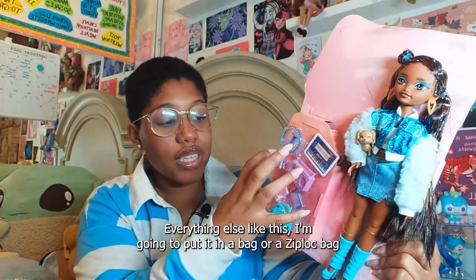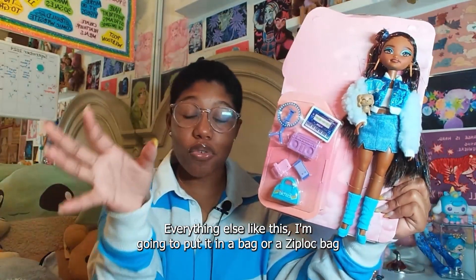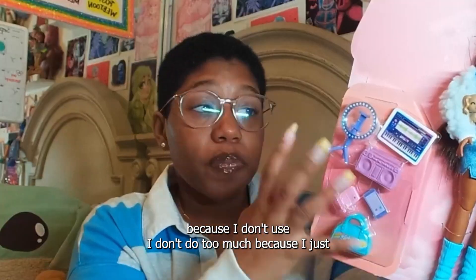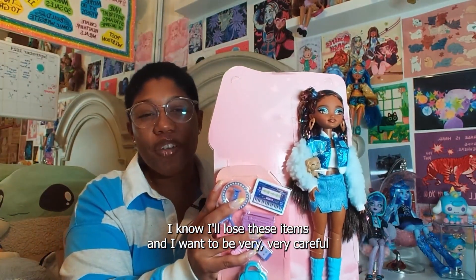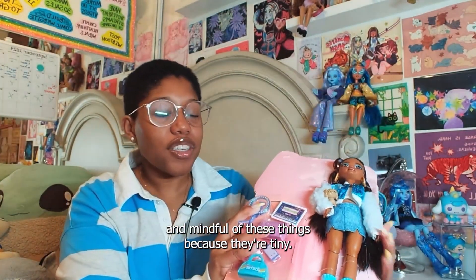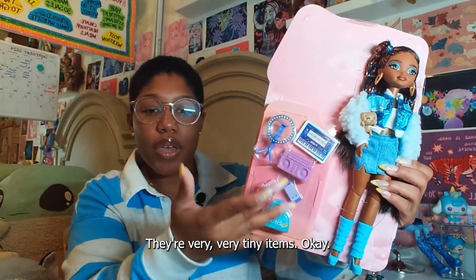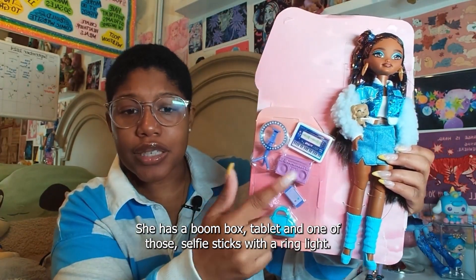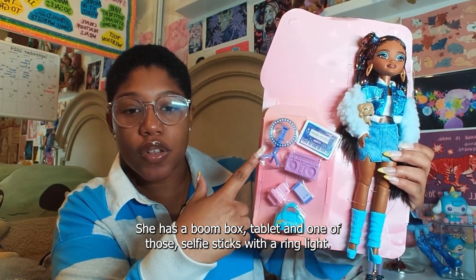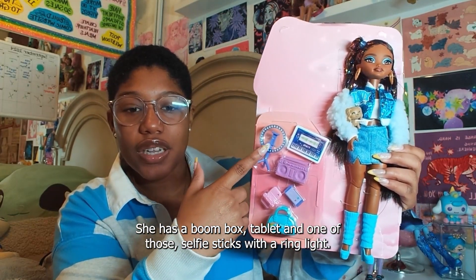Everything else I'm going to put in a Ziploc bag because I know I'll lose these tiny items and I want to be very careful. Now she has a phone case, a phone, a bag. She has a boombox tablet and one of those selfie sticks with a ring light. I think it's really cool.